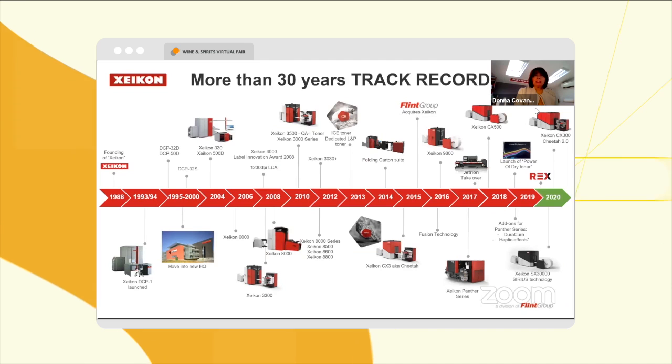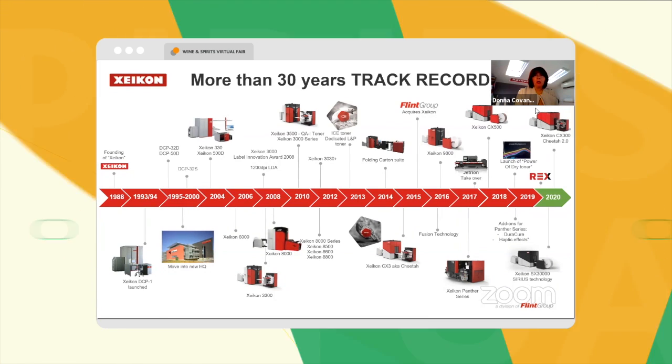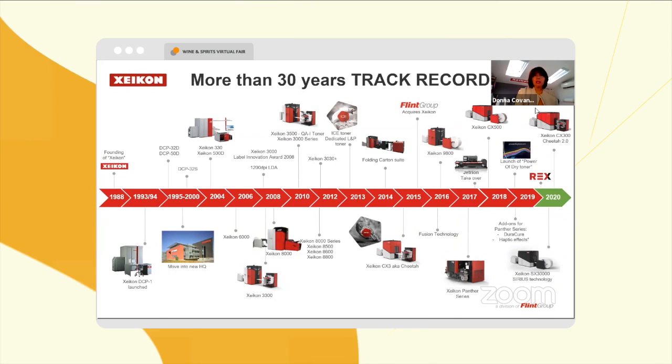I won't go into this slide in detail, but you can see the very long history and track record that Zycon has had in the market — it's over 31 years now.